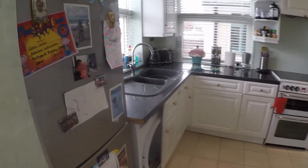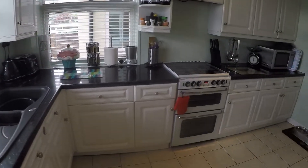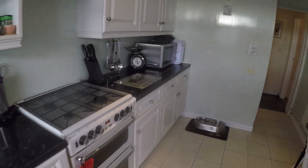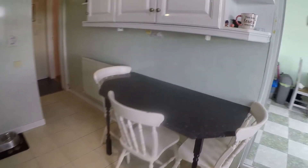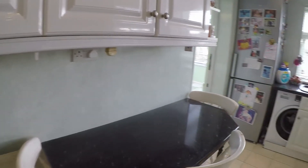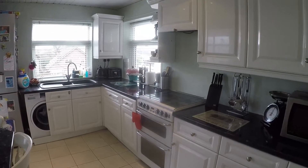Through here is the main kitchen space, nice and bright with two windows and a good amount of floor and wall unit storage. There's a little breakfast bar table as well and room for any freestanding appliances.